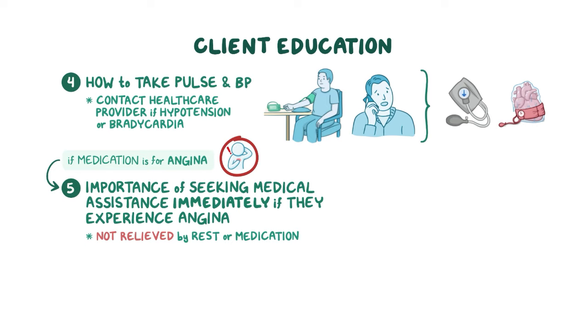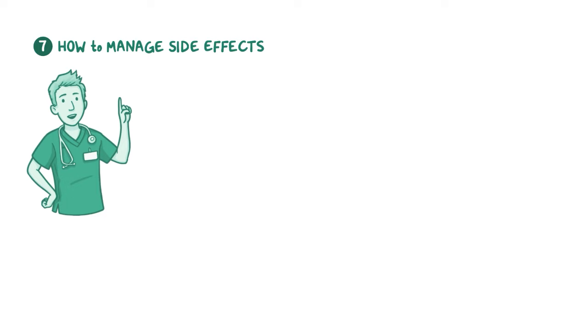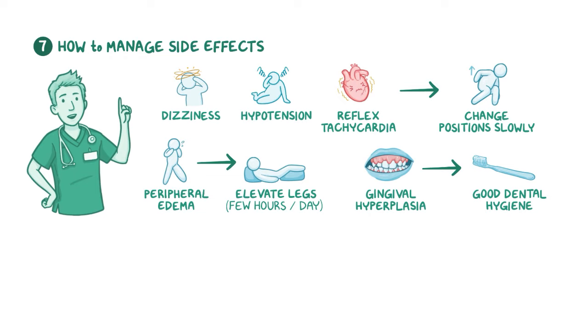Reinforce cardiovascular health promotion by teaching lifestyle modifications such as maintaining a healthy weight, smoking cessation, reducing intake of sodium and alcohol, and increasing physical activity. Discuss management of common side effects: clients may experience dizziness, hypotension, and reflex tachycardia, and should change positions slowly to prevent falls. If peripheral edema develops in the ankles and feet, encourage them to elevate their legs for a few hours each day. Increasing daily intake of fluid and fiber can help reduce the risk of constipation. Stress the importance of good dental hygiene to prevent gingival hyperplasia, and prompt clients to contact their healthcare provider if any adverse effects are persistent or bothersome.